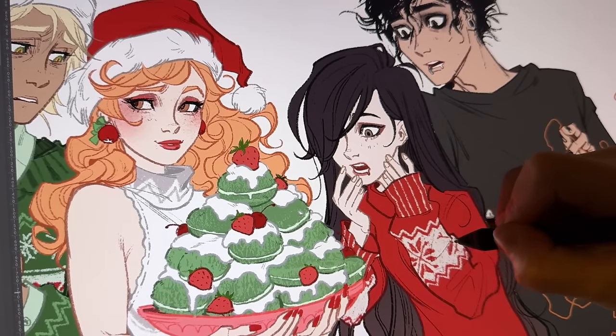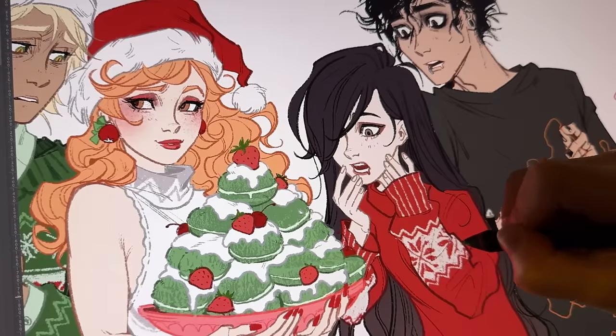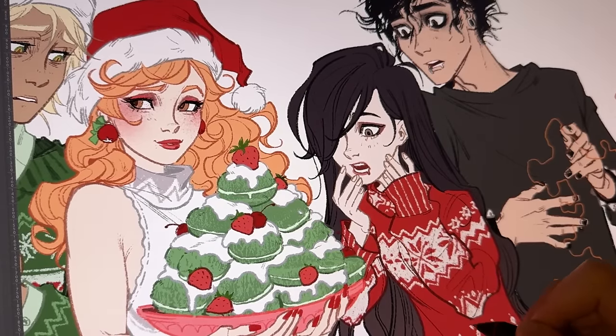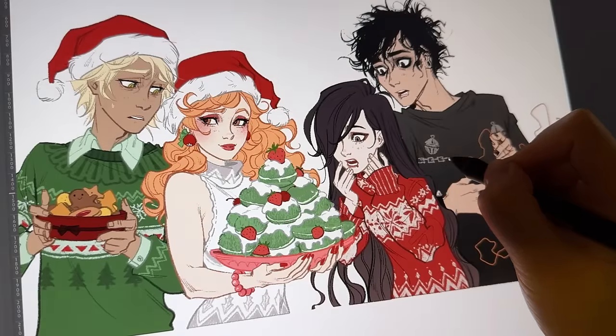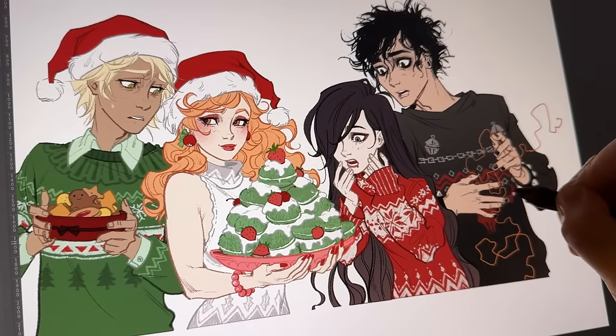I tried to keep this illustration pretty simple. I mentioned earlier that I just wanted to do the flat colors and then color the line work, because I have gotten to the demented stage where I cannot look at black line art with colors anymore.